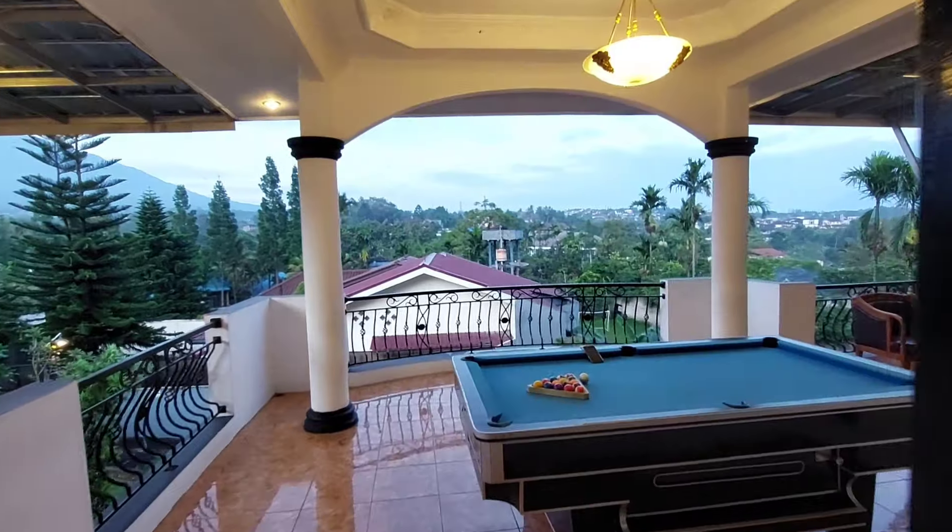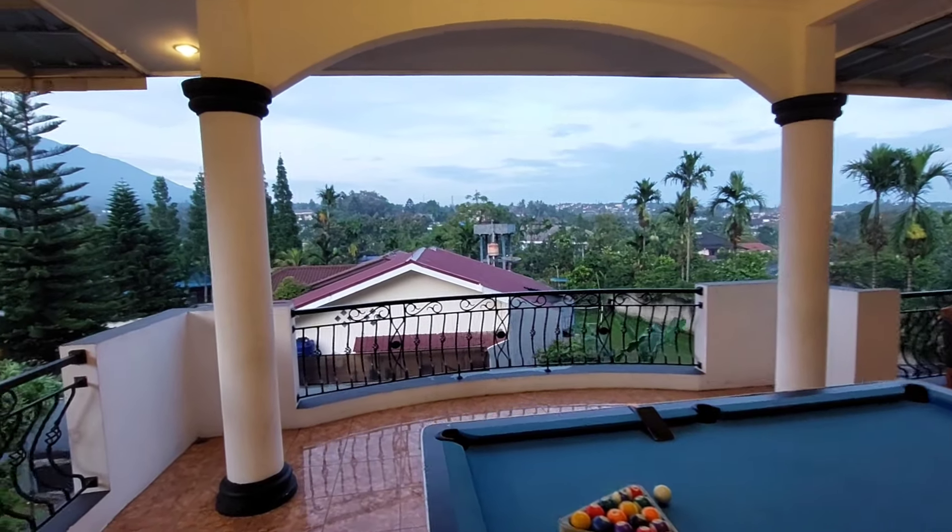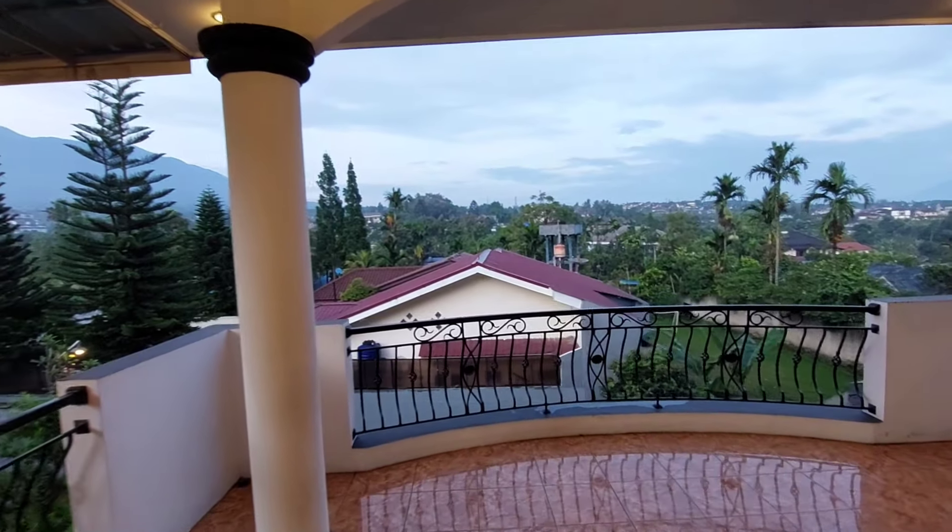Selamat pagi! Masya Allah, suasana paginya seger banget ditemani view gunung yang super cantik.